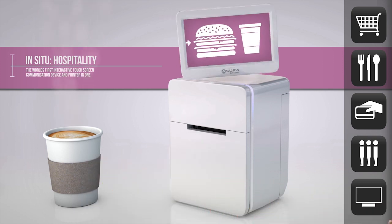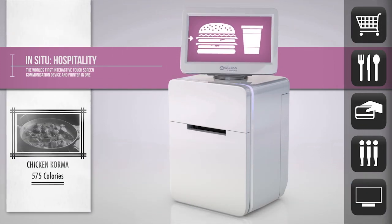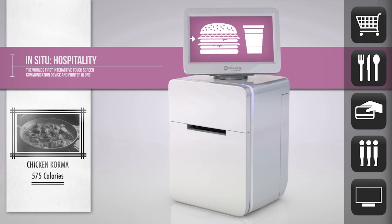The super intelligent system can also instantly display allergy details, update menus and allow customers to pre-order meals whilst they wait.